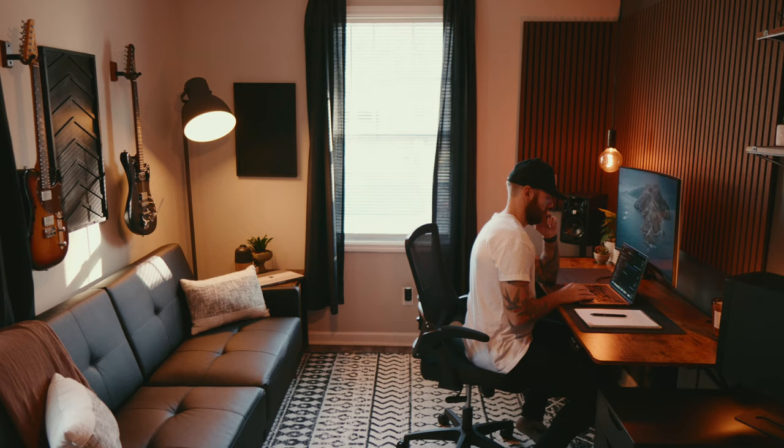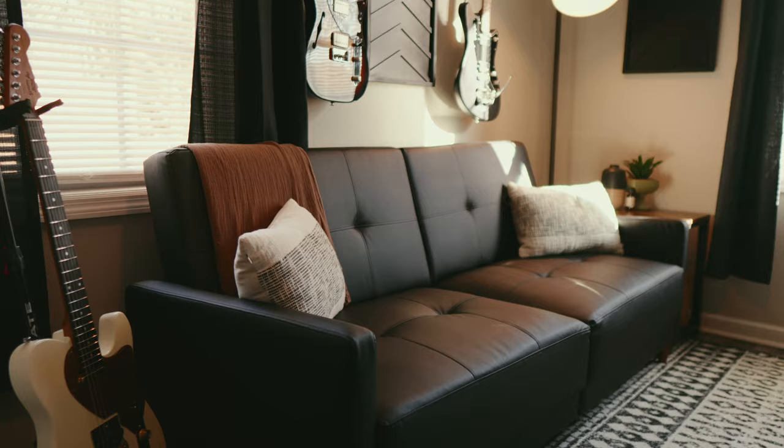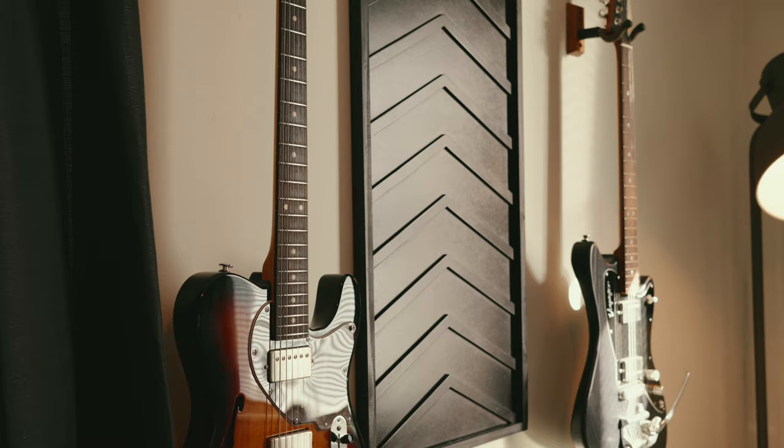In summation, I hope you enjoyed this office tour and I would love to know your thoughts on this space down below. While you wait for the next video to drop, check out this video comparing two of my favorite digital amps.